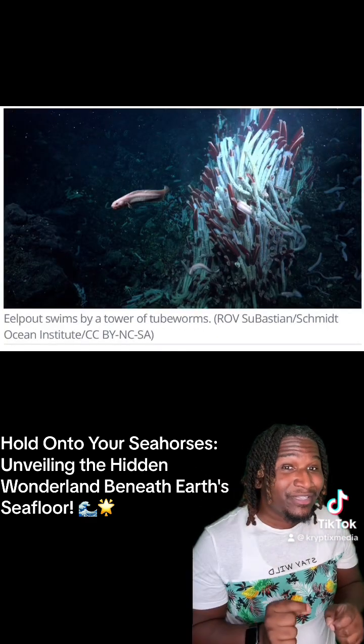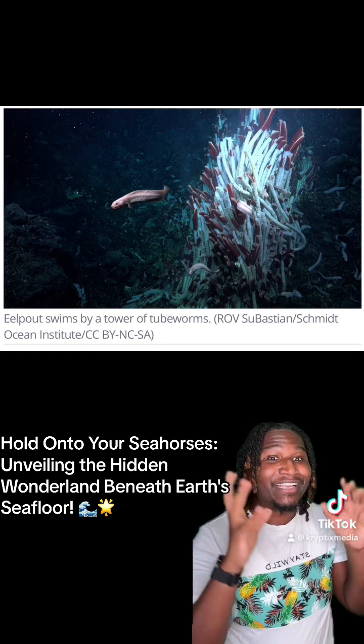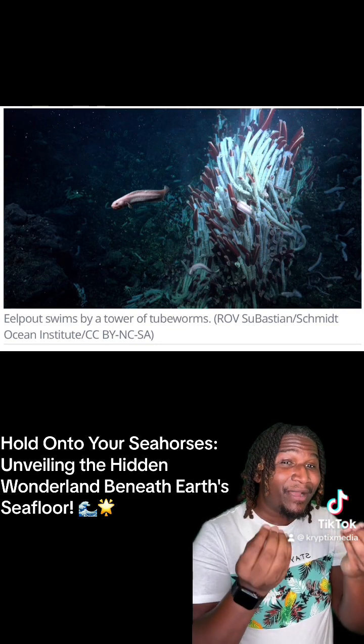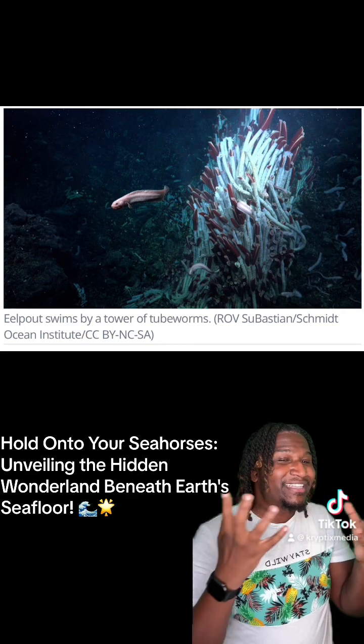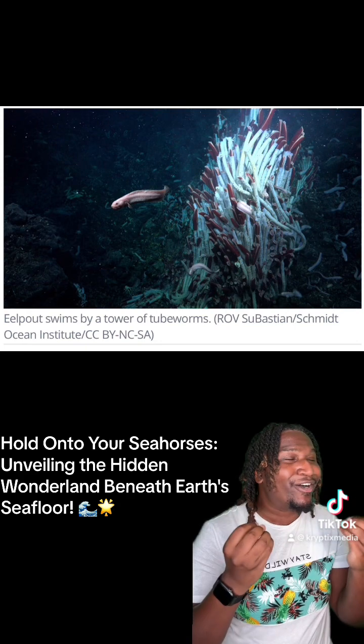It gets juicier. Tubeworms are the talk of the town, swimming beneath the sea floor through volcanic floors to claim new territory. These deep sea adventurers are like the pioneers of the ocean floor, setting up camp in new digs and making it a home sweet home.